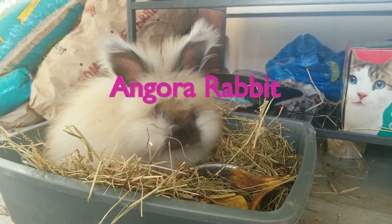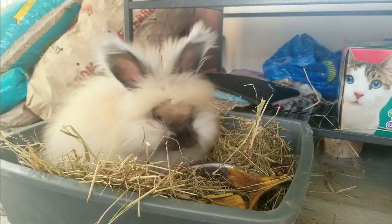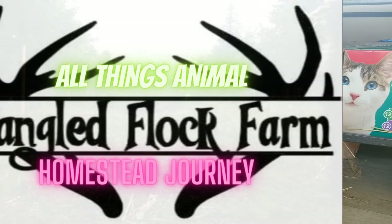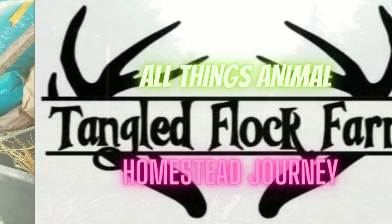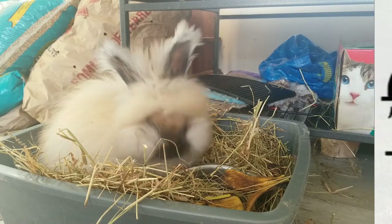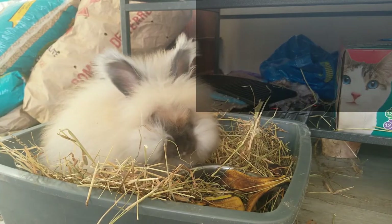The angora rabbit is one of the oldest types of domestic rabbit. It is bred mainly for its fur, which consists of long fibers known as angora wool, which are obtained by shearing, combing, or plucking. Angora wool is important as it does not possess the same allergy-causing qualities as many other animals, and as such, their wool and clothes made from it serve as an important alternative.